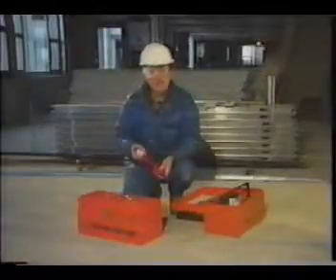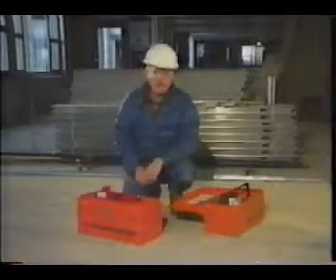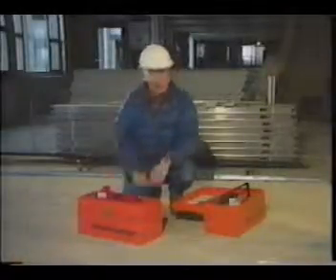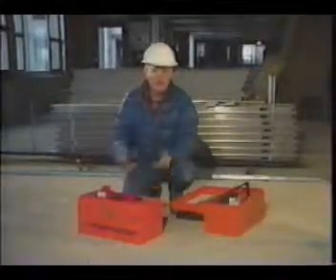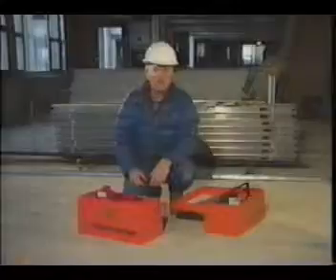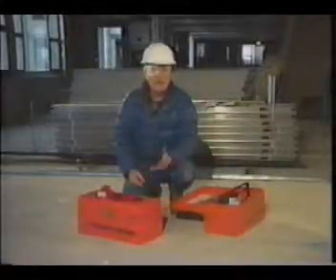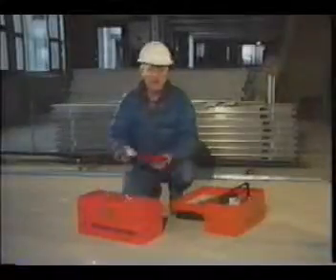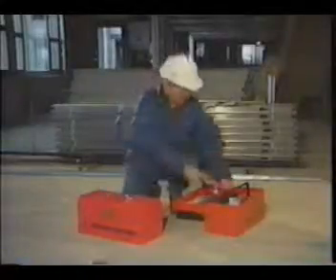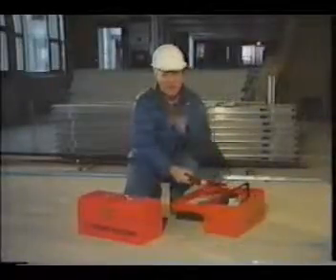Unintended discharges can also occur by leaving a loaded tool lying around unattended — never leave it this way. Someone may pick it up not knowing that it's loaded and accidentally discharge the tool, causing serious injury or even death. If you won't be using the tool for any length of time, clean it and store it away, making sure it's stored unloaded under lock and key.